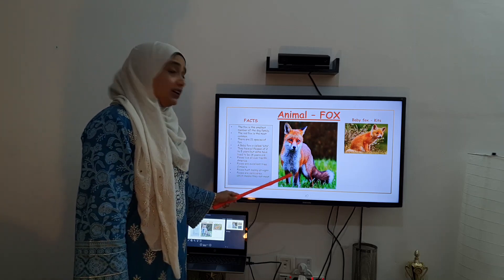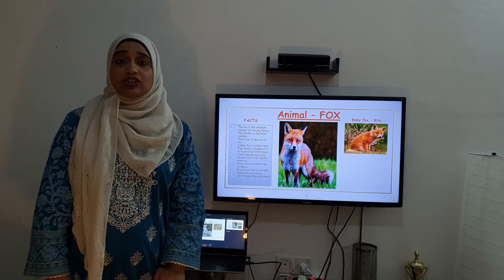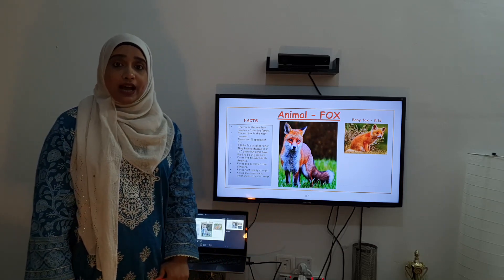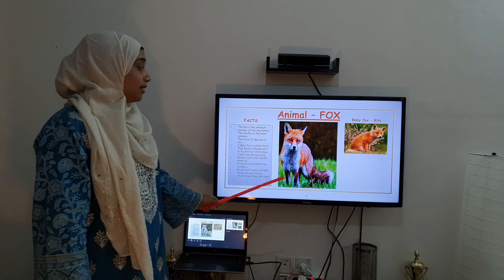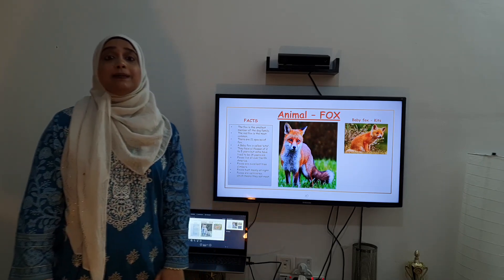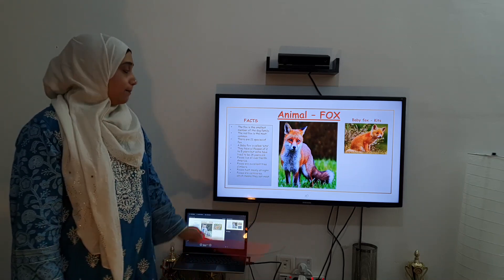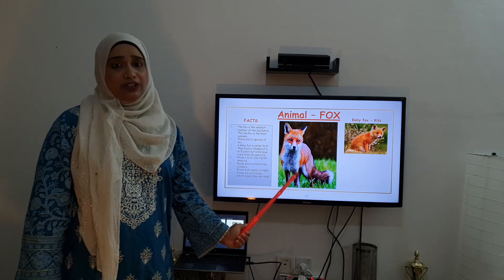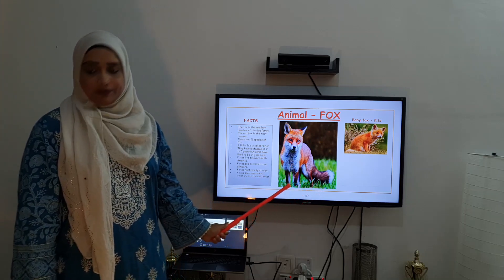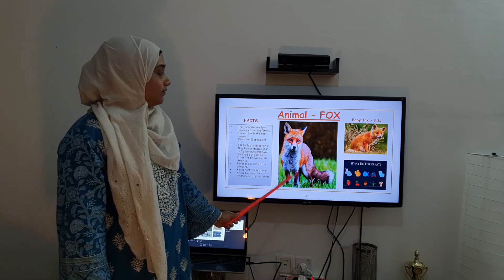These children, they hunt mostly at night. Yes, they catch their prey mostly in the night. And foxes, they are mostly carnivorous. Carnivorous means, children, they eat meat. Yes, animals which eat meat are called carnivorous. But they even eat vegetables and fruits sometimes. So foxes even eat vegetables and fruits.